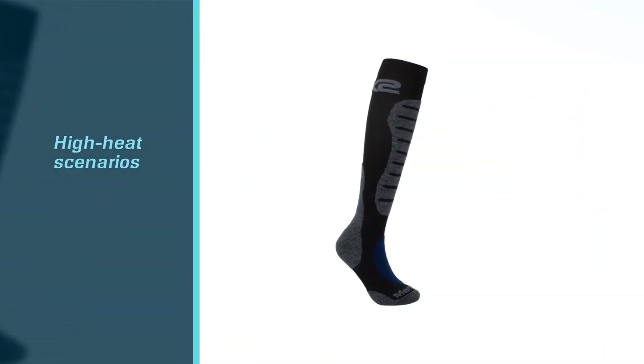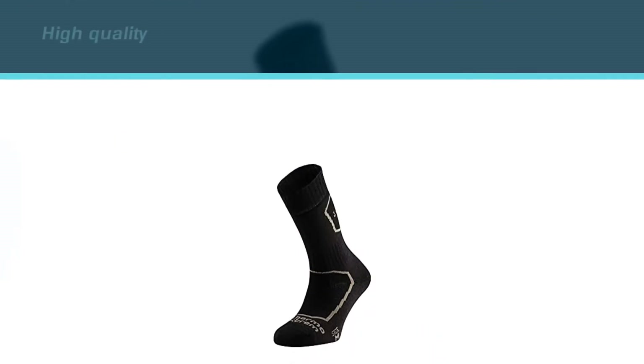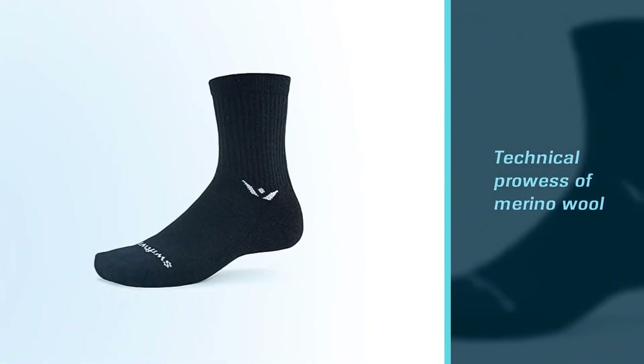It has a bit more compression than a lot of the socks on this list, which I personally like. I haven't had these in testing for long, but thus far they are durable, they beat back scent, and they are great in the early season heat we've been having.